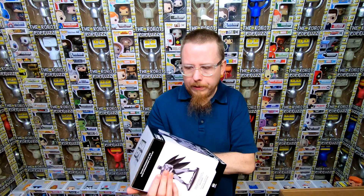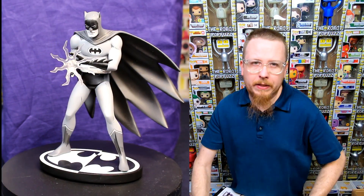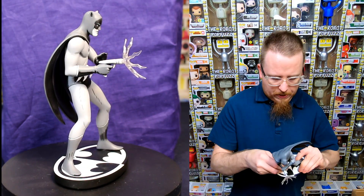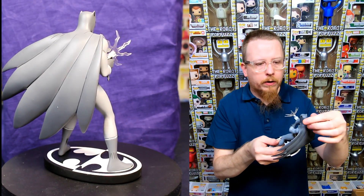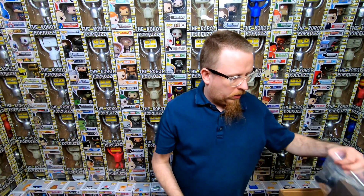Next we have a Batman Black and White statue. This one I'll probably end up selling — I don't really collect these. The only one I really want from the series is I think there's a Sergio Aragonés one that I really really want. It's a very nice statue though — he looks really cool, with a nice solid base. I like that they made each statue in the style of different artists, so each artist has their own version of Batman. There's also a little extra pouch with extra weapons, hands, and a gun that pulls apart and goes into a gun case.